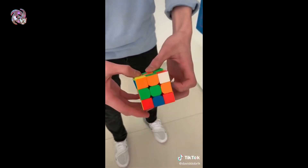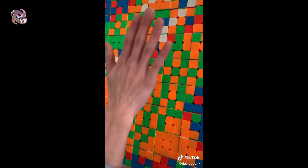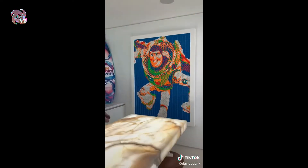Guys, this is Timmy. He can solve a Rubik's cube in under 10 seconds. Not only can he solve Rubik's cubes really quickly, but he makes art — all completely out of Rubik's cubes. Check this out: it's Buzz Lightyear made entirely out of Rubik's cubes, made by Timmy.